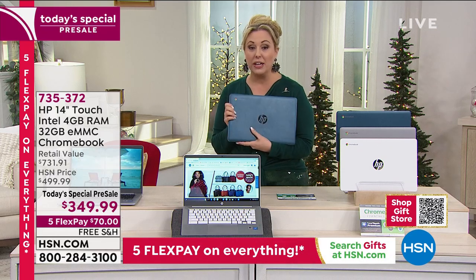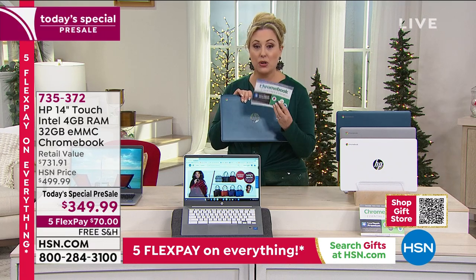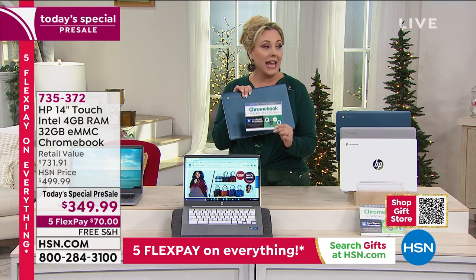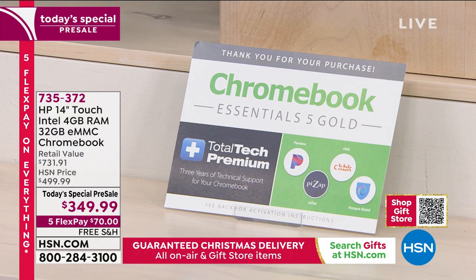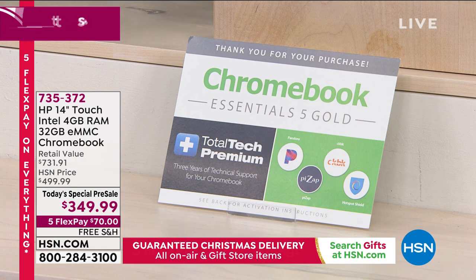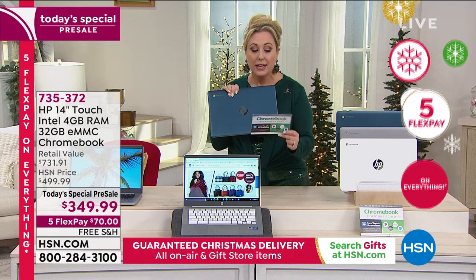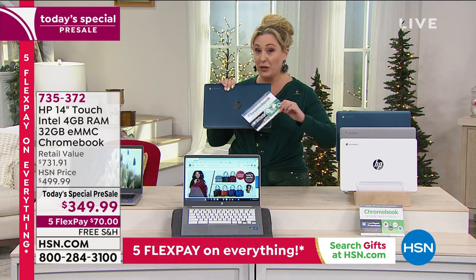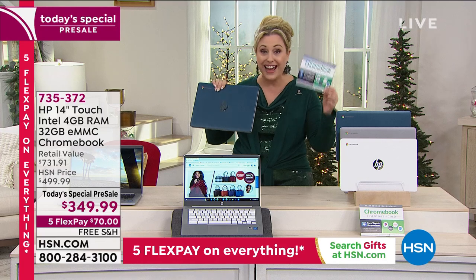When you look at the price — $349.99 — the three years of Total Tech alone, which is 24 hours a day, seven days a week, 365 days a year support, has a retail value I've presented at $299. It's like you're getting the Chromebook for 50 bucks. That means three years from now, you can call US-based support and get help with any tech question included.